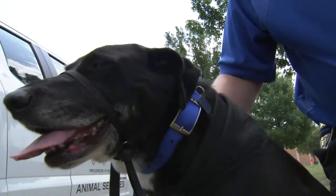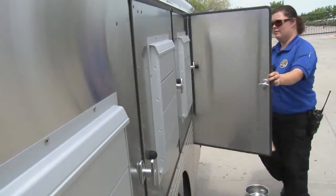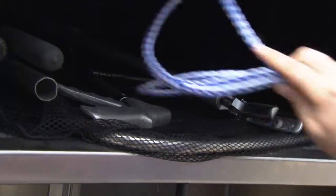When man's best friend is lost and found, Frisco Animal Services starts the race to get your four-legged friend back home.